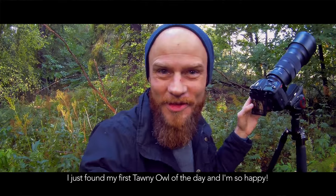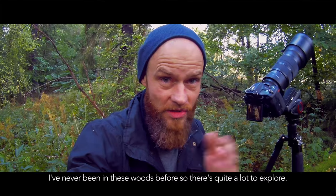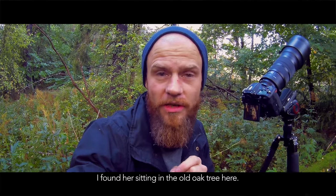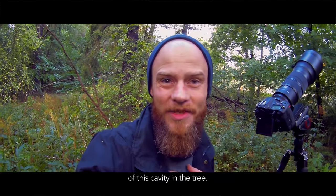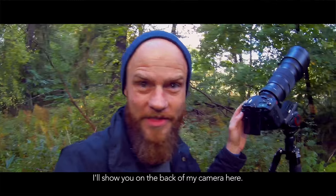I just found my first tawny owl of the day and I'm so happy. I've never been in these woods before so there's quite a lot to explore. I found her sitting in an old oak tree. I was walking down the trail, I saw the tree and thought I'd investigate. And sure enough, the most beautiful face was sticking out of this cavity in the tree. I'll show you on the back of my camera here.